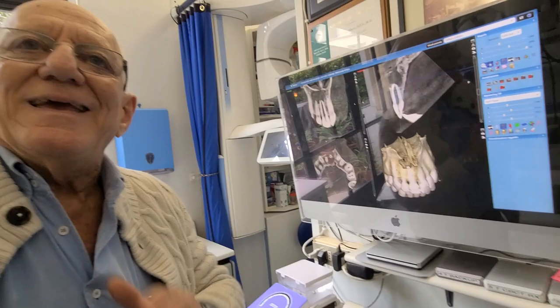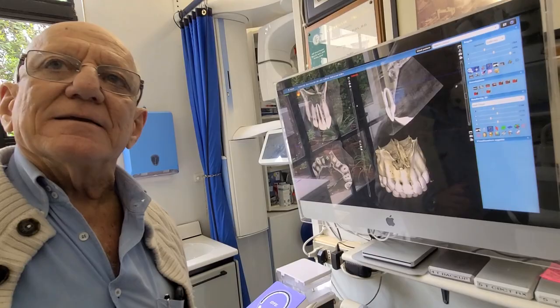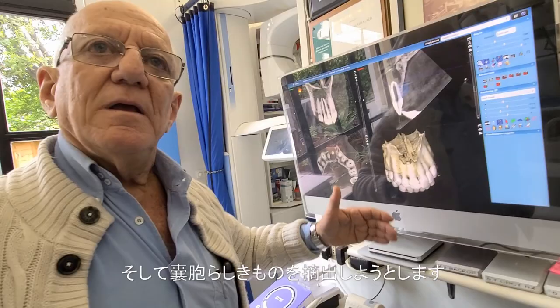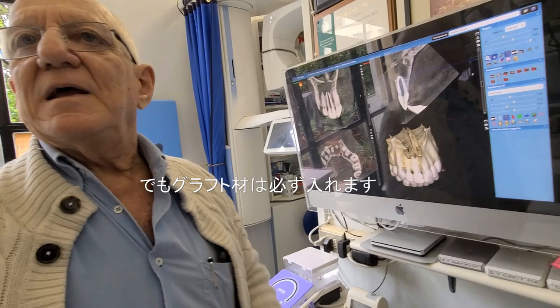I don't know about Japan, but here oral surgeons are absolutely ignorant — they don't know anything about endo. They are worried about the bone lesion, so they scratch the bone to remove the cystic wall, they don't put a retro seal, and they put a bone graft. That's it. Terrible.